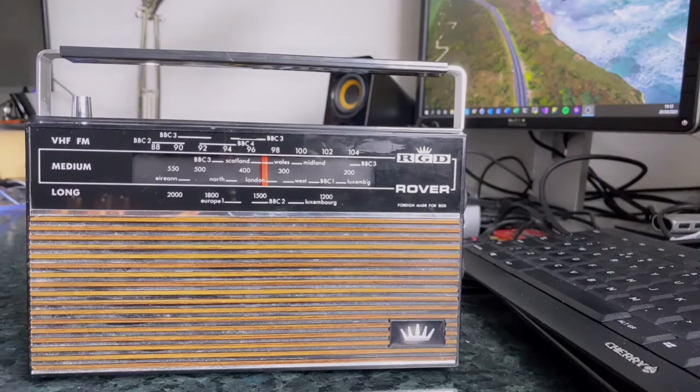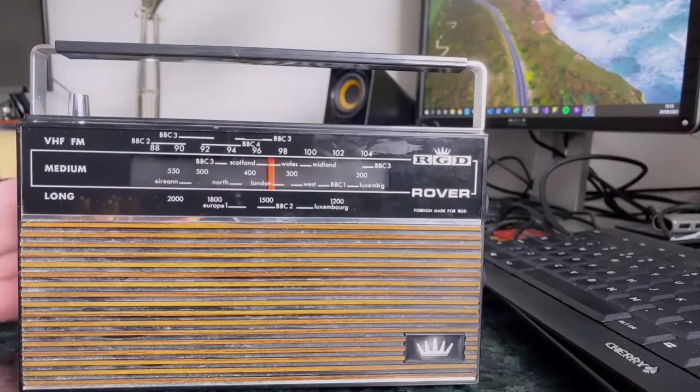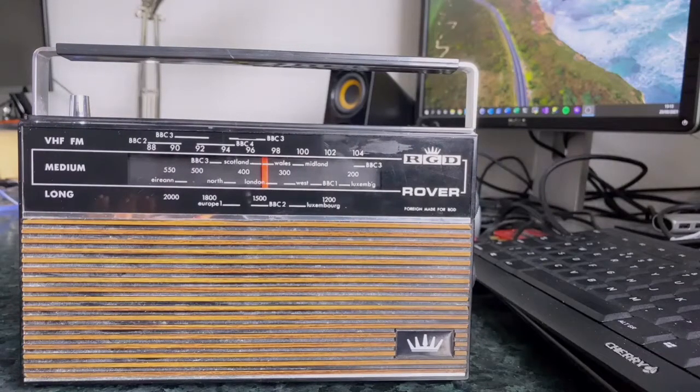Another misspent evening on eBay turned up this radio set from the 1970s - it's an RGD Rover, not a brand I'd ever heard of. RGD were a British company that made valve radios in the 1960s, and like a lot of others they got swallowed up by ITT, a big American electronics company. ITT had also bought out Kolster-Brandes, who operated in Britain, and they started making radios under the ITT KB brand but also used the RGD brand they'd acquired.